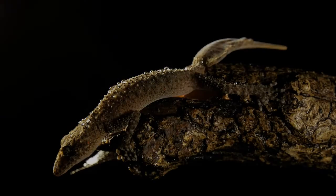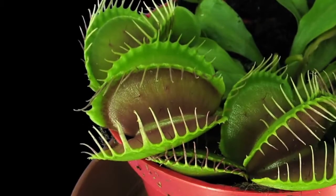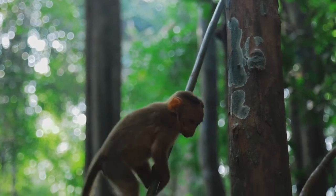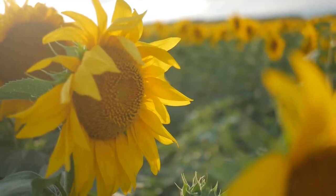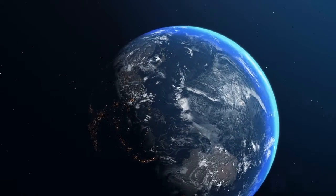Now it's your turn. Do some research on amazing animals or plants in nature. What could you invent based on their characteristics? How could your invention make life better, safer or easier for others?